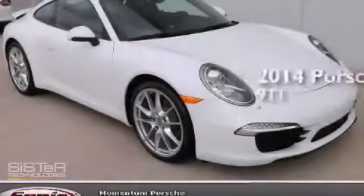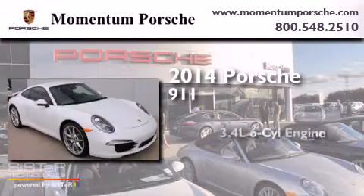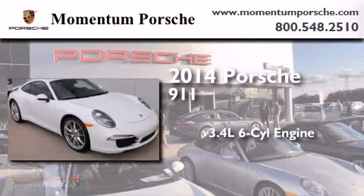This is a brand-new 2014 Porsche 911. It has a 3.4-liter six-cylinder engine and an automatic transmission.